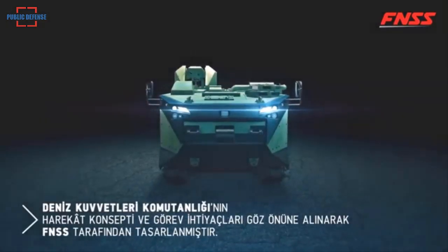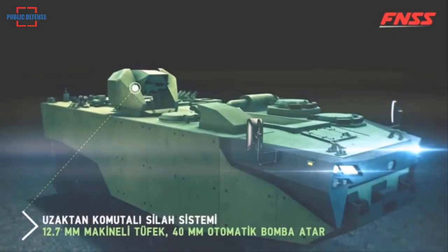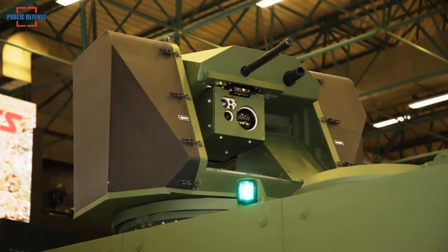Zaha has high firepower with its remote control turret fitted with a 12.7 millimeter machine gun and a 40 millimeter automatic grenade launcher.